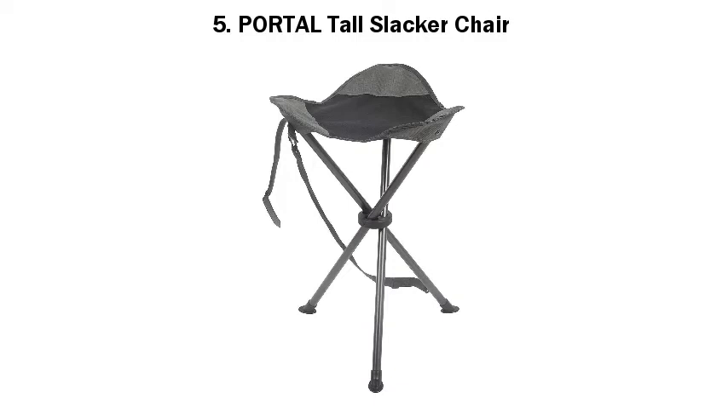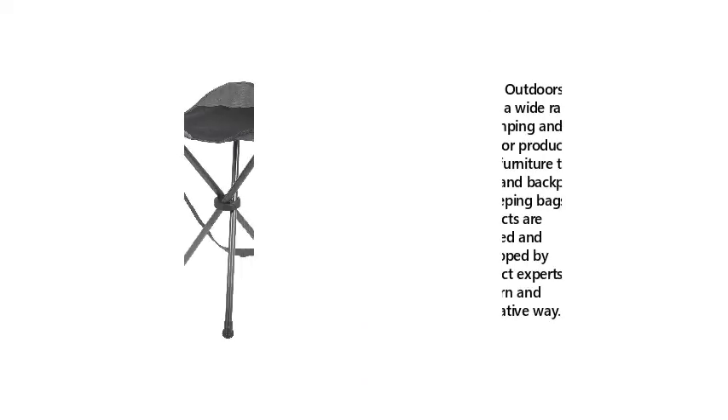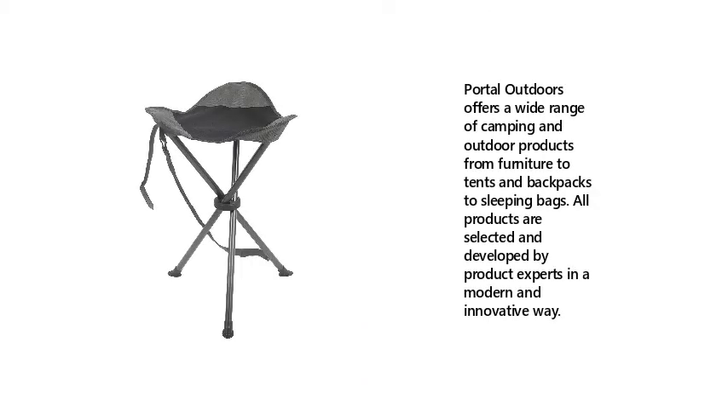5. Portal Tall Slacker Chair. Portal Outdoors offers a wide range of camping and outdoor products from furniture to tents, and backpacks to sleeping bags. All products are selected and developed by product experts in a modern and innovative way.